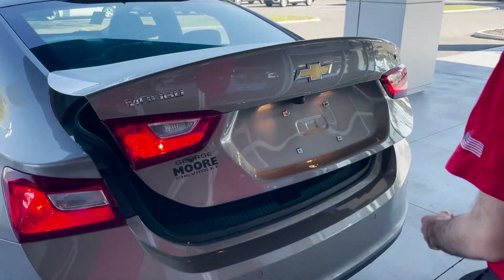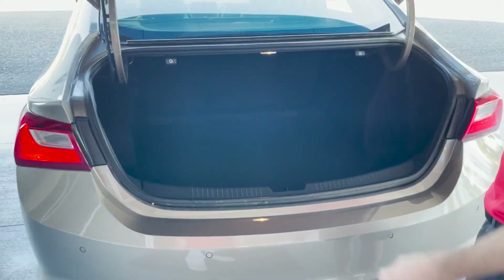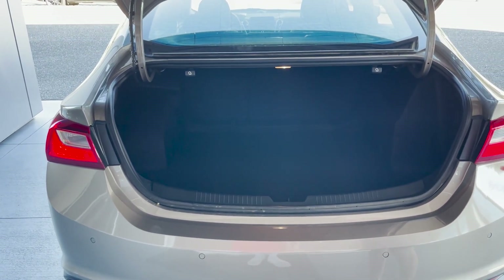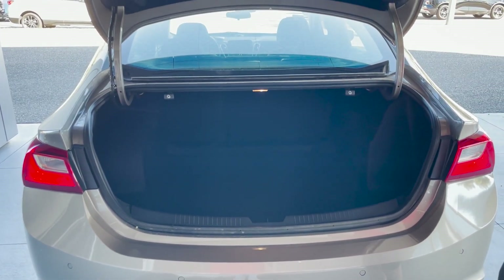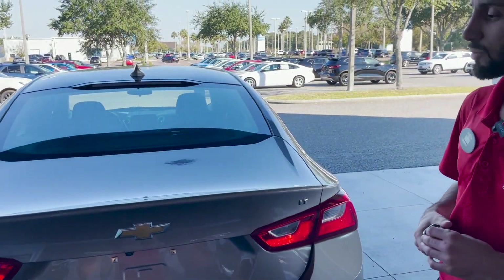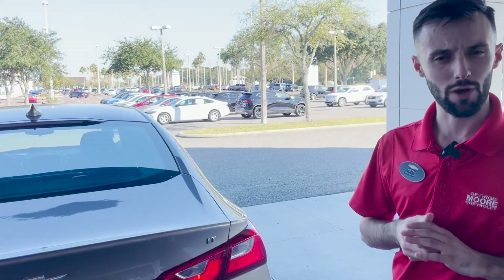Back here we do have our parking sensors and a backup camera. There's plenty of space in the trunk. This vehicle comes with a 1.5-liter four-cylinder turbocharged engine producing 160 horsepower and 184 pound-feet of torque, with an average fuel economy of about 30 miles to the gallon.